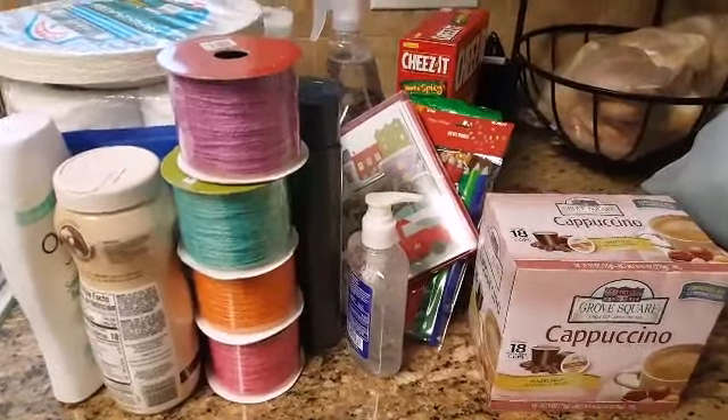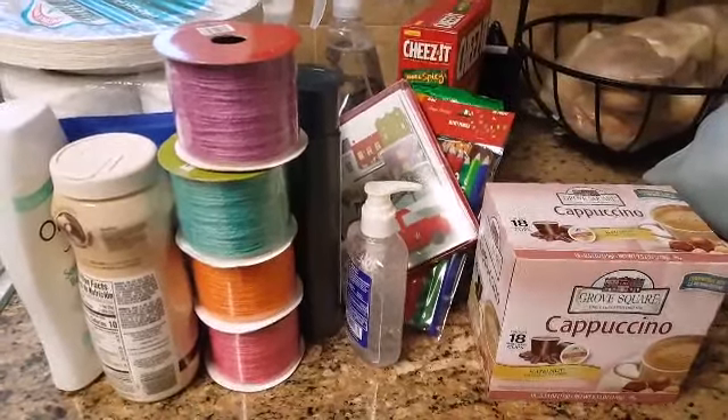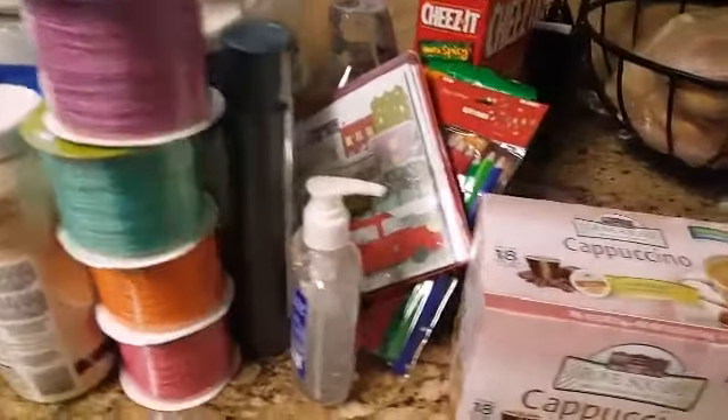Hey guys, welcome back to my channel. I'm just going to share a very quick 99 Cent Only haul with you guys, so I'm just going to jump right in.